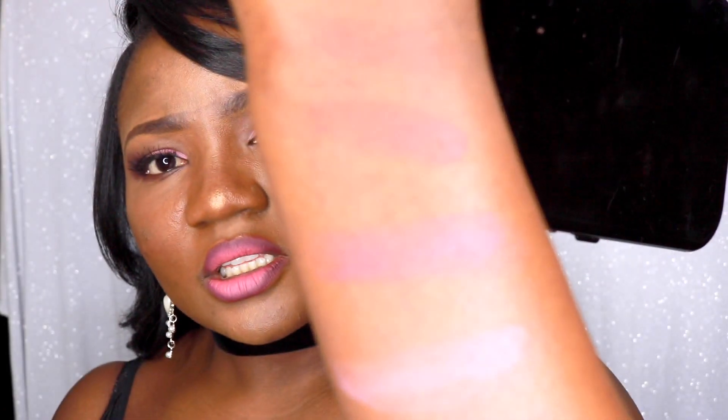As you can see, they're all very pigmented — very very beautiful colors. I really really like the way they look on my skin. And as I said, this blush palette will be suitable for all skin tones because they have all the colors that will work for all skin tones.